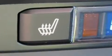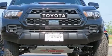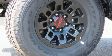Top features include power windows, a built-in garage door transmitter, a rear-step bumper, an automatic dimming rear-view mirror, front fog lights, and blind-spot sensor.